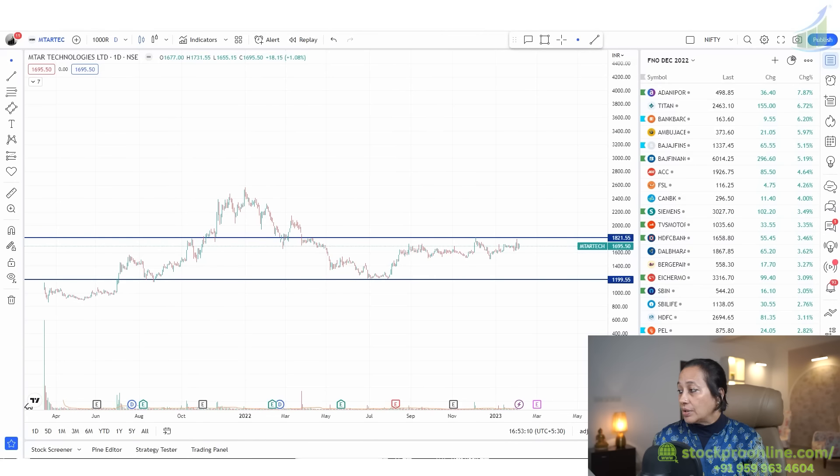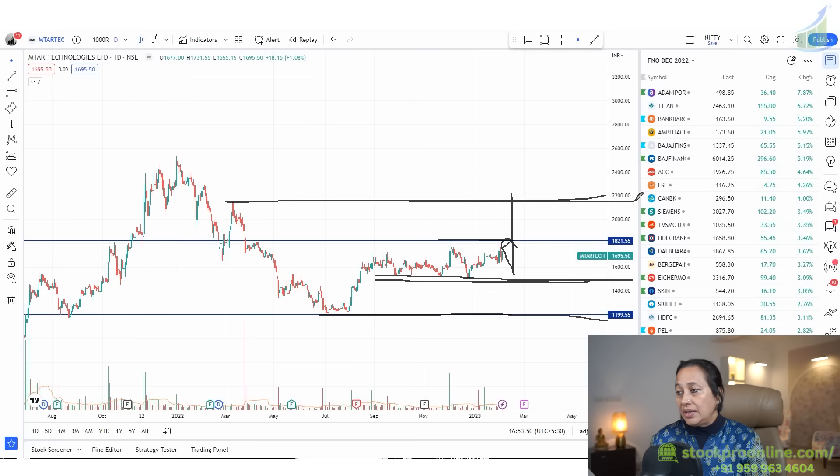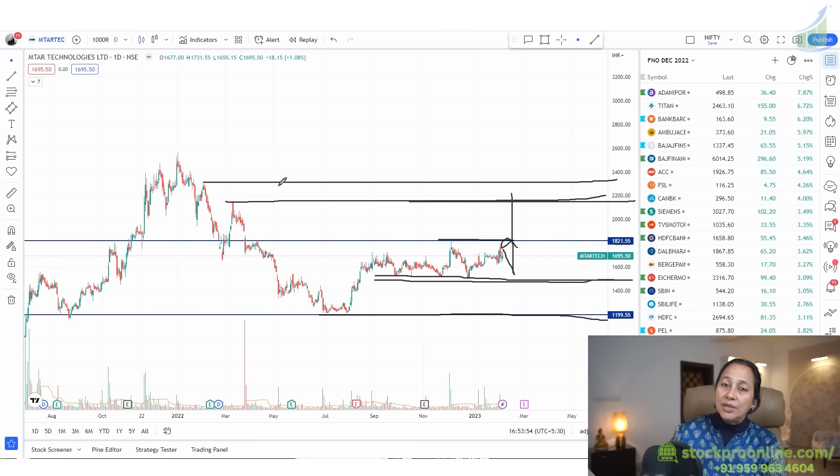If your money doubles in one year, that's not a bad thing — it takes a lot of time to double your money in any other instrument, but if you select a good stock, there are full chances of doubling your money. The first entry is at 1825. If the stock goes down, a second entry would be around 1500. If instead the stock crosses up, our entry will be 1825, with a first target of around 1900, then 2200, then 2500 and so on. Keep MTAR Tech on your radar — if the barriers break, the stock is going to be positive.